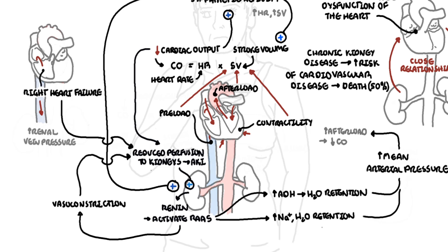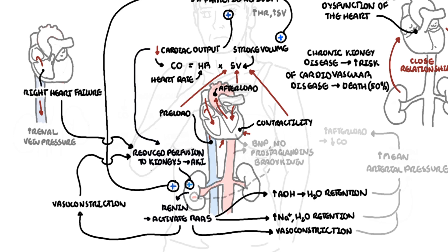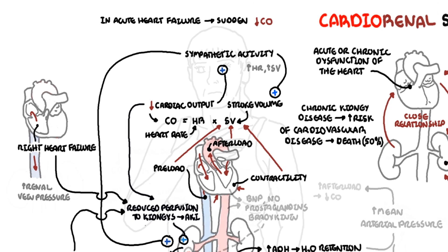Vasoconstriction from RAS also increases mean arterial pressure. During heart failure, the ventricles stretch and release brain natriuretic peptide. The vessels and the heart also release vasodilatory mediators such as nitric oxide, prostaglandins, and bradykinin. These mediators will mitigate the renin-angiotensin-aldosterone system. However, given the ongoing reduced cardiac output — compounded by the acute kidney injury — these vasodilatory mediators don't have much effect, and the renin-angiotensin-aldosterone system will predominate.